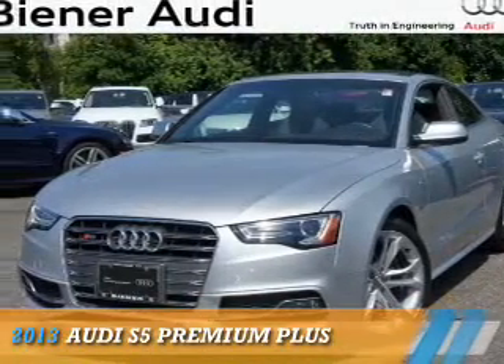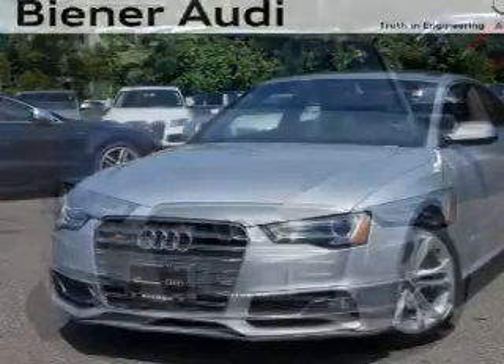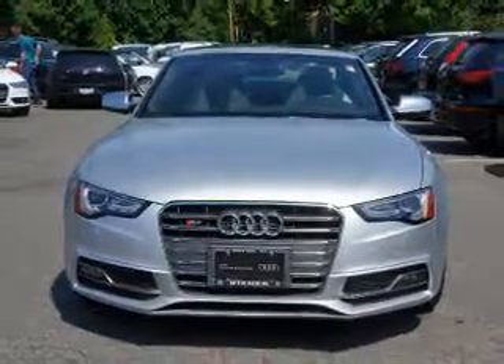Presenting the 2013 Audi S5. It's powered by all-wheel drive, a 3-liter, 6-cylinder engine, and a manual transmission.